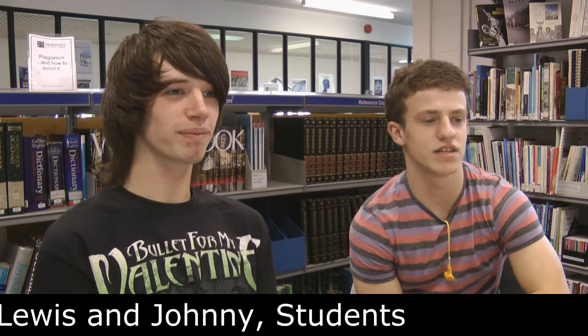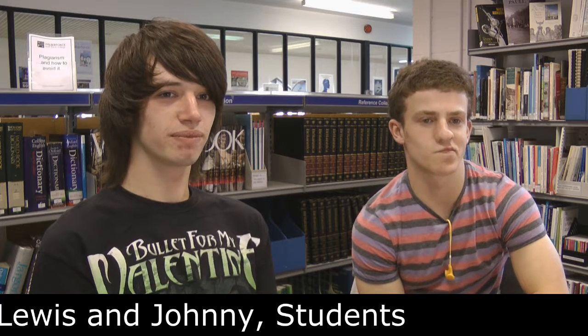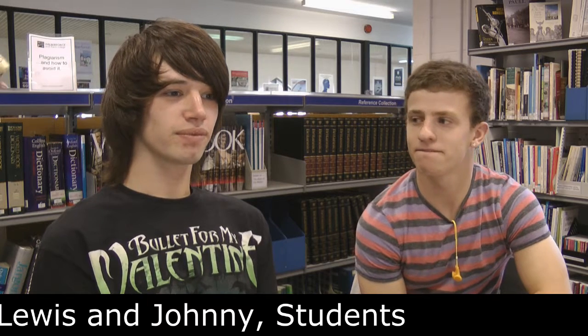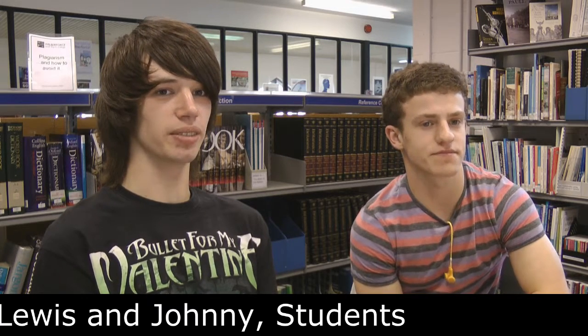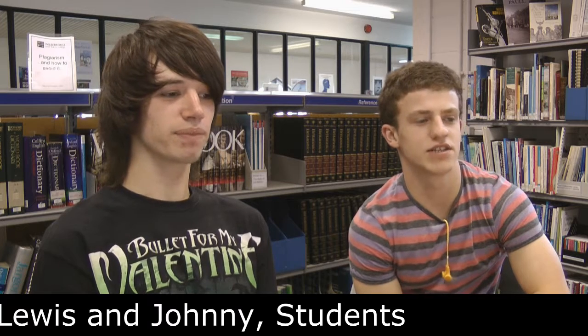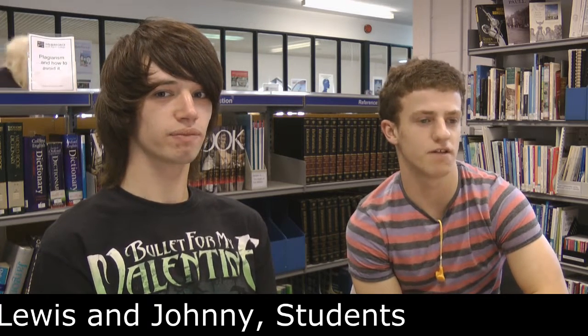My name is Johnny Chapman, I do English, Sociology and History. What extra support is available at the college? Your tutor is always there if you need anything, the heads of each department are always there to speak to as well. I tend to use the computers in the library for revision or the iPads as well, I use them quite a lot.